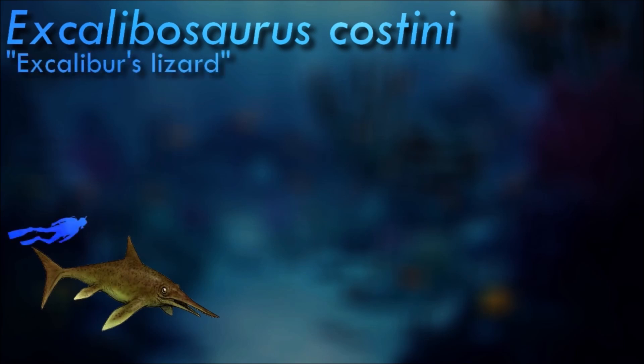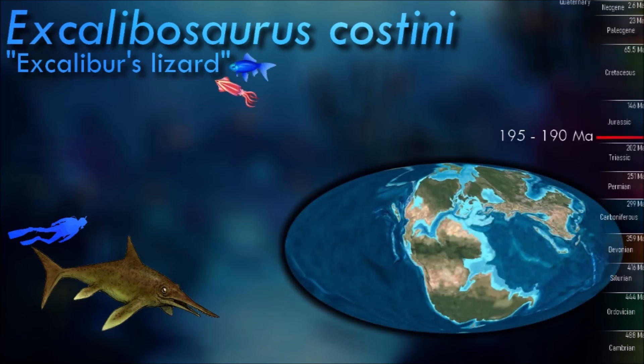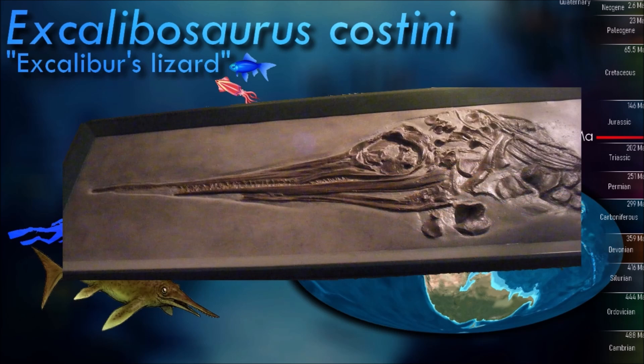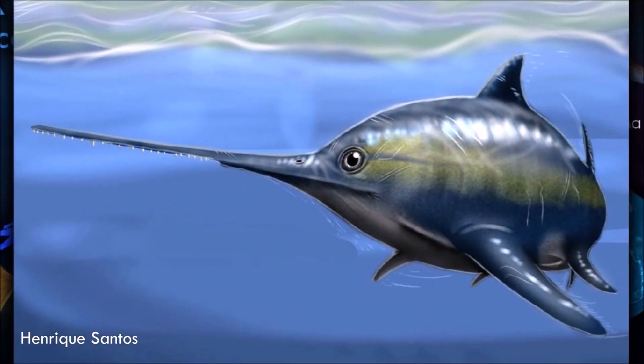Excalibosaurus seems to have been a relatively rare species, known from only two fossil specimens. It had a highly elongated upper jaw studded with outward-pointing teeth, convergently resembling the similar snouts of swordfish or Eurhinodelphis. It probably used a similar hunting strategy, swiping at prey to stun it and make it easier to catch.